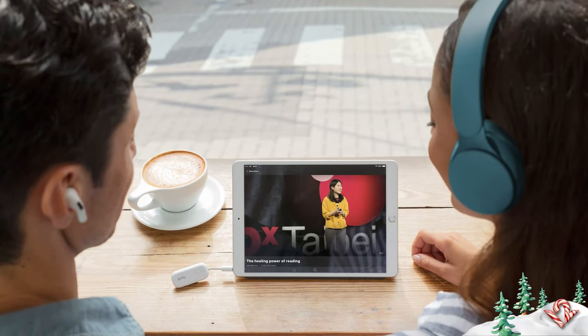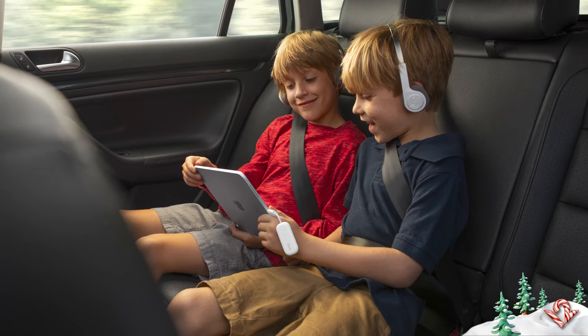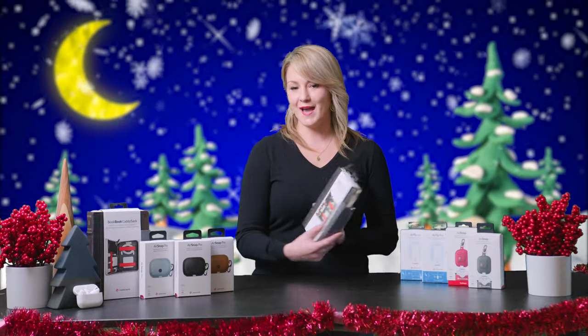They can also connect two sets of headphones so that they can share the movie with their travel buddy. So if you have someone on your list who can't travel without their wireless headphones, then AirFly is gonna be a great gift for them.